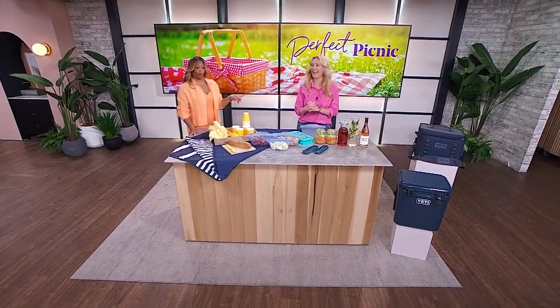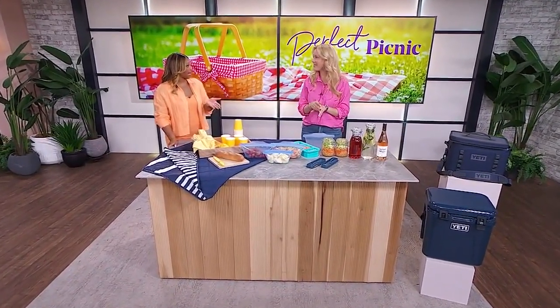One of the best ways to spend a summer day — so back to help us pack a perfect picnic is our guest, and she knows what she's doing. We're going to start with coolers, because you want to bring the stuff and you want it to be cool.